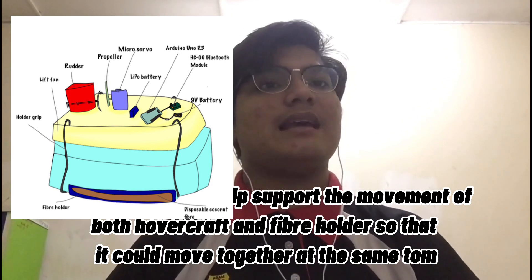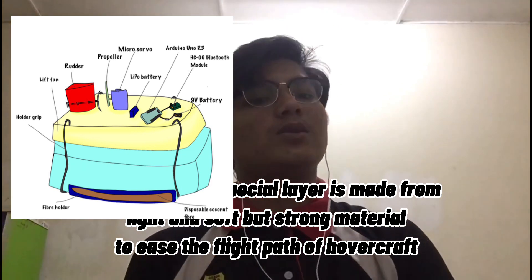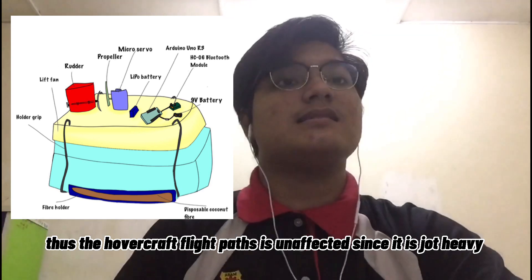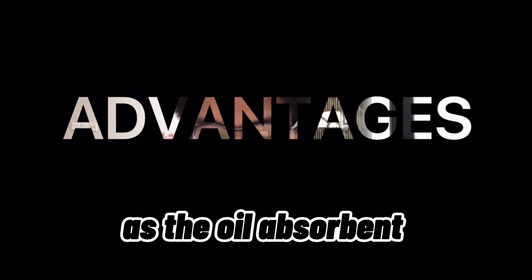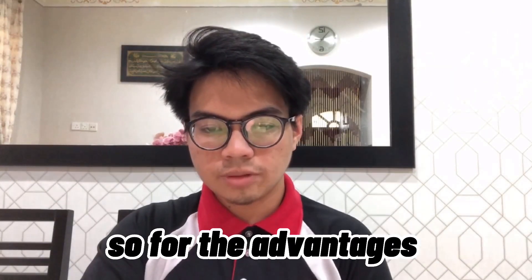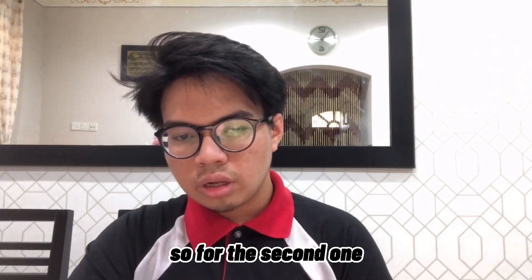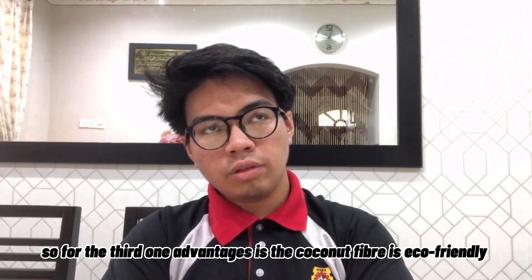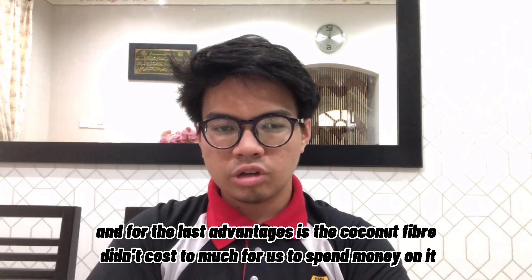This special layer helps support the movement of both the hovercraft and the fiber holder so they can move together at the same time. The special layer is also made from a light, soft but strong material to ease the flight path of the hovercraft, so it is unaffected since it is not heavy at all. The advantages of using coconut fiber as the oil sorbent include: the oil can be recovered, preventing wastage and further pollution; they are effective in small spaces; the coconut fiber is eco-friendly; and it does not cost too much to obtain.